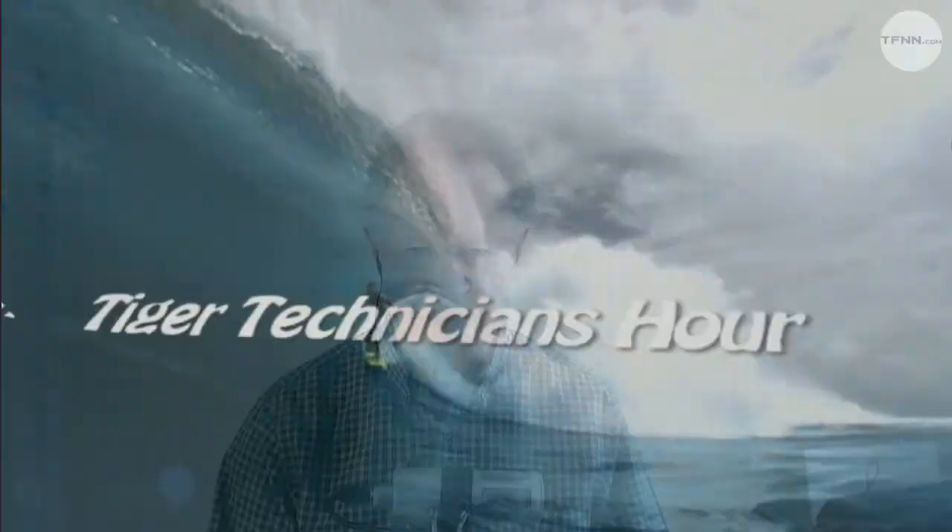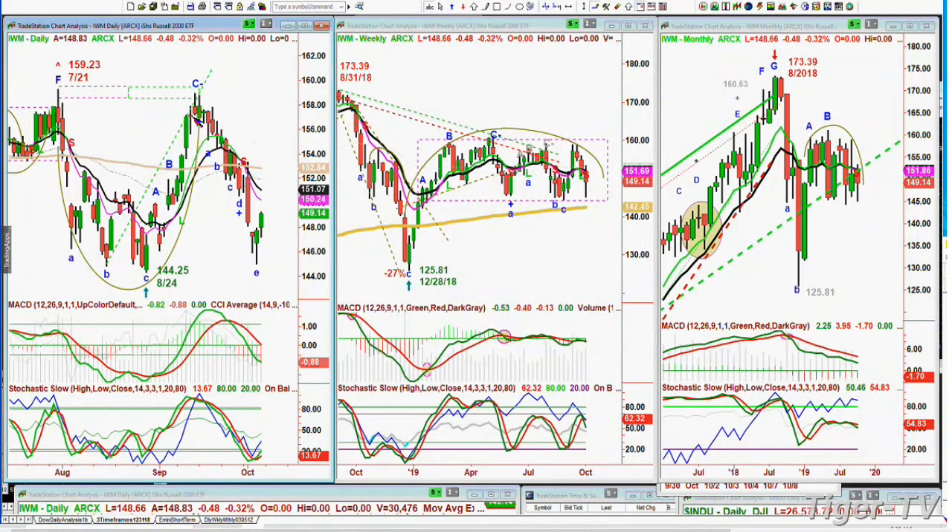We're back. This is an early edition of the Tiger Technicians Hour, usually at noon, but right now it's 8:18 in the morning. The futures are actually trying to rally — the Dow's only down 40, it was down 140 overnight. Now it's down just 40, and the S&P e-mini is down 5. The IWM had a nice rally, but not good enough — didn't even get halfway into that very ugly candle of last week.